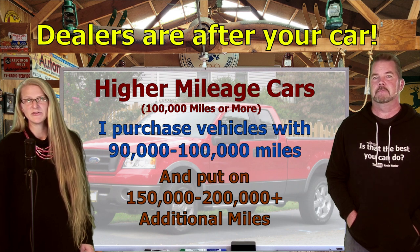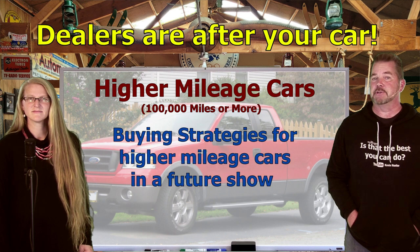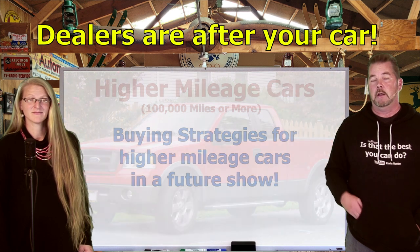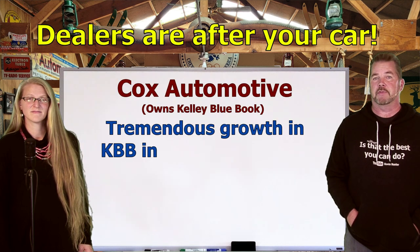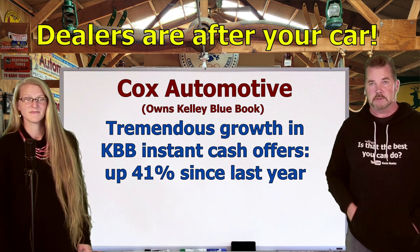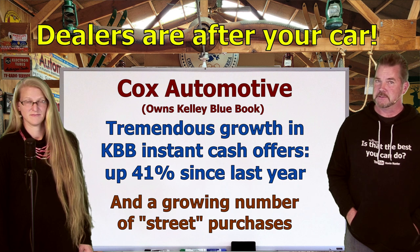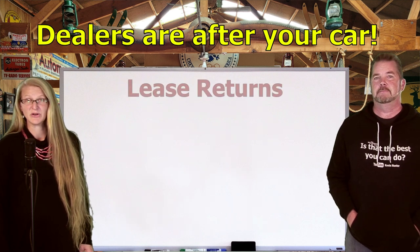Over my lifetime I've routinely put 150 to 200 thousand miles or more on vehicles that already had 90 thousand miles on them — you just have to know what to buy. Many of us here at the Homework Guy team follow that example too; we don't waste our money on brand new cars. Meanwhile, Cox Automotive — which many of you know owns Kelley Blue Book — has reported tremendous growth in instant cash offers. Kelley Blue Book cash offers are up 41 percent since last year.